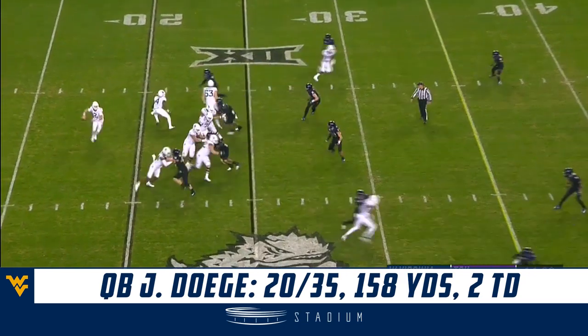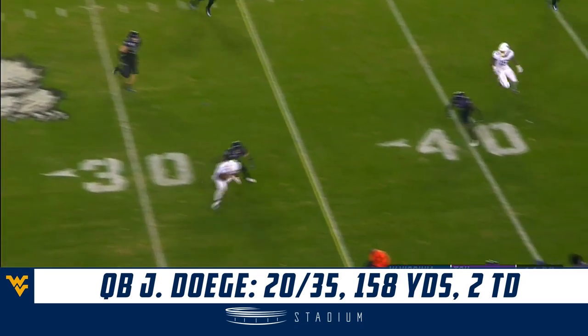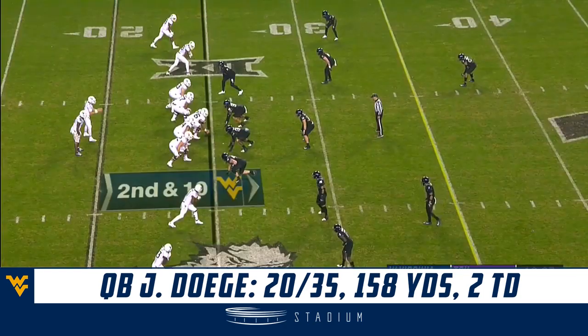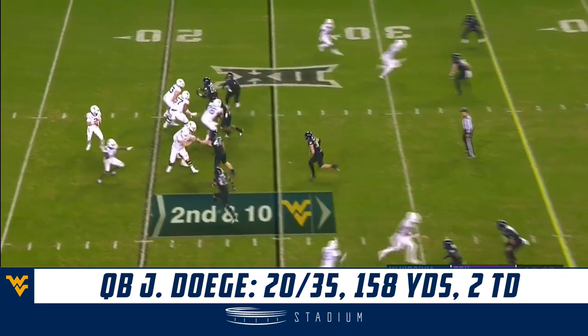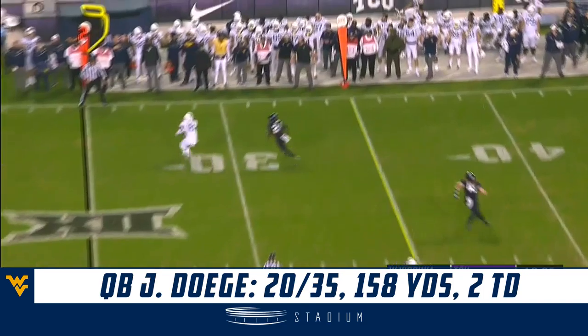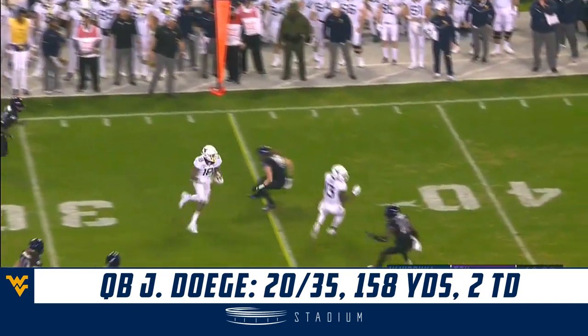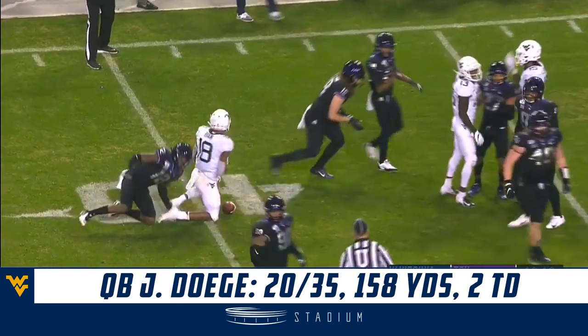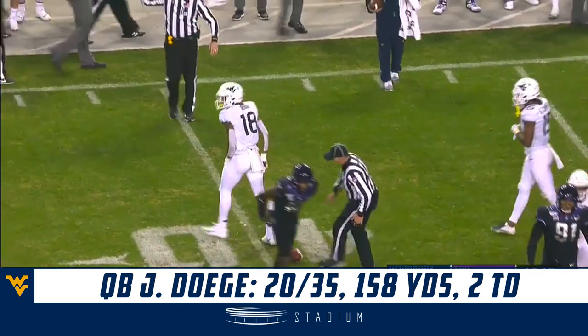Dagey picked twice, one touchdown throw. He finds Sam James, who'll be run out of bounds at the 34. Dagey on second down fires into the flat — this is Sean Ryan — he'll have a first down up to the 45-yard line.